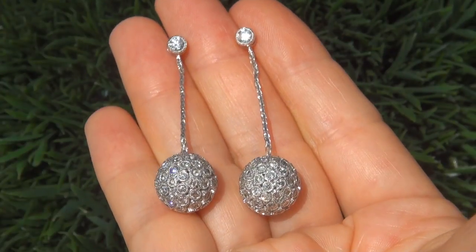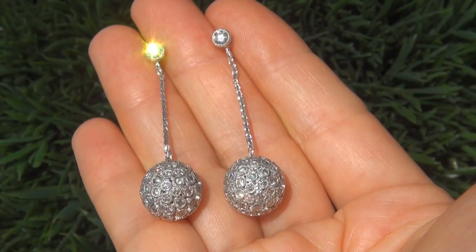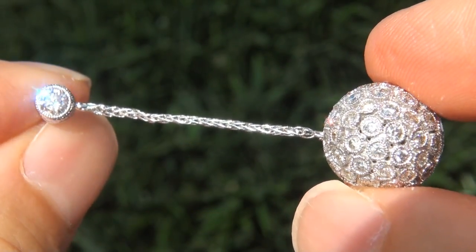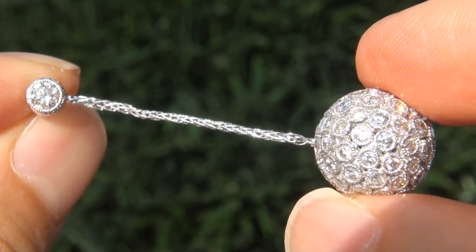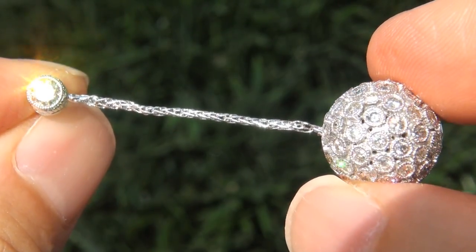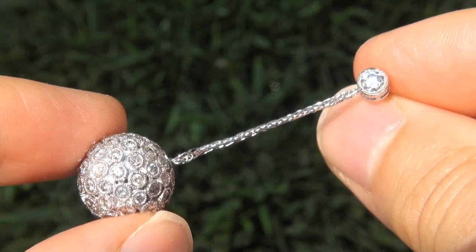Due to the urgency and time frame our consignor needs to sell this asset, the immaculate showroom beauties must be sold immediately. Fine quality untreated diamonds of this caliber are considered among the best of diamonds. Even better is to have both the VS2 to SI2 clarity and the most sought after F to G color. These are the biggest, best and only ones you'll find.